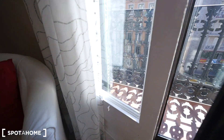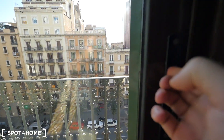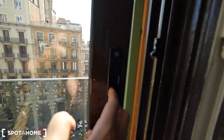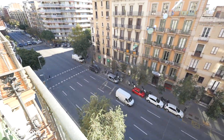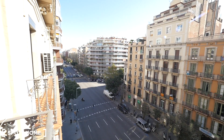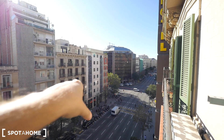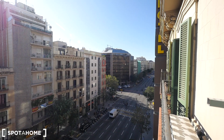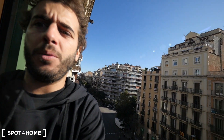Let me show you the views. We have one window and then the sliding one. Here we have Arago. We are in the heart of Barcelona. We have Plaza Catalunya that way — I think it's ten minutes walking to Plaza Catalunya, also Passeig de Gràcia. So nice. If you like this apartment in Arago, see you soon — it's for Sputahome.com.